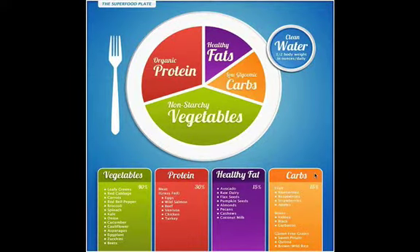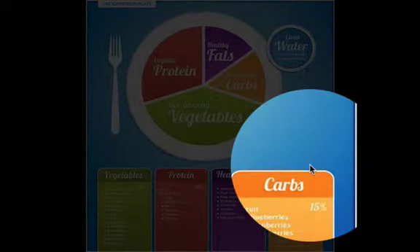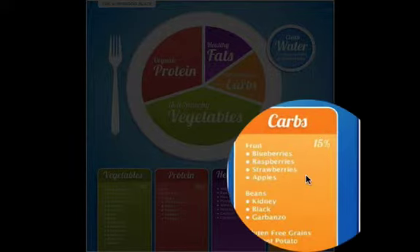A lot of people think they have to avoid carbohydrates when on a weight loss plan, but that's not true at all. You need carbohydrates because they actually help with the processing of healthy fats and proteins. And just in case you didn't know, vegetables are also carbohydrates — I had someone tell me once they were on a no-carb diet but were eating a ton of vegetables. They need to read a science book.